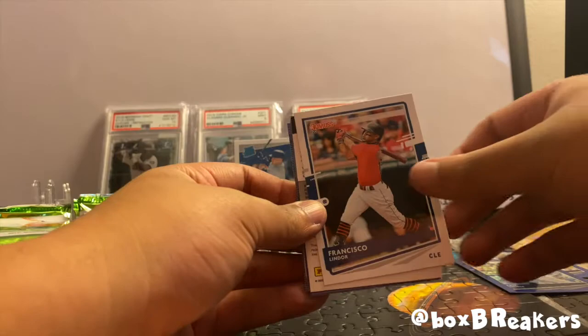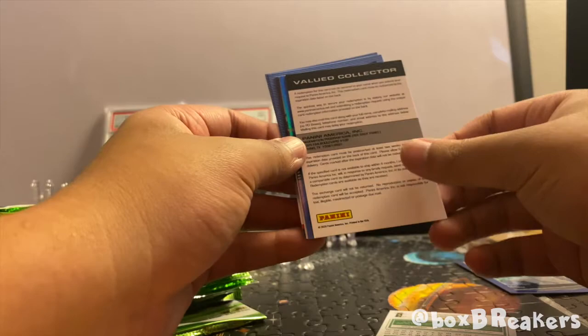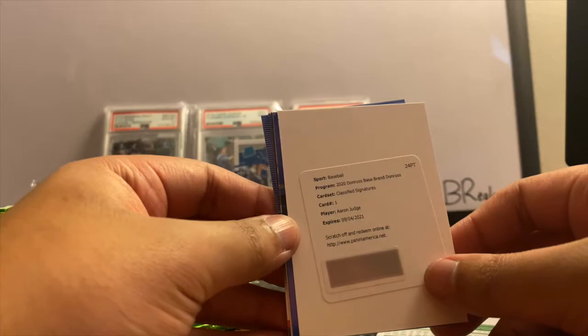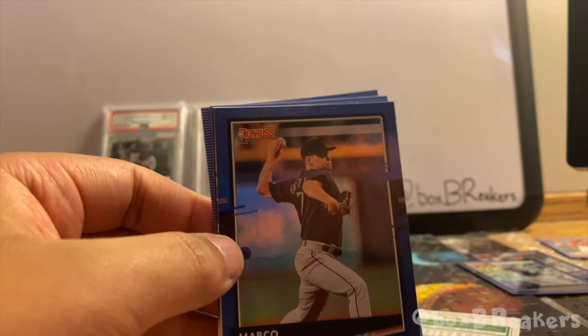Juan Soto, Francisco Lindor — and I think we have our hit right here. Let's turn it around... we got a redemption. 2020 Donruss Base Classified Signatures — Aaron Judge. We got a redemption code for an Aaron Judge auto! Awesome. Not as exciting as pulling it right now, but we got that redemption. We will redeem that and probably just post an update to our channel so you guys can see it.